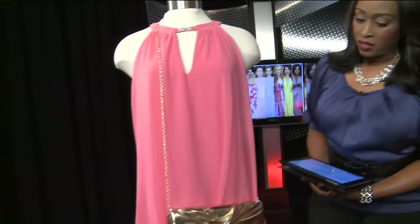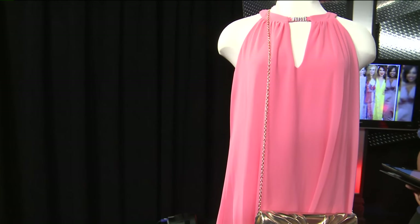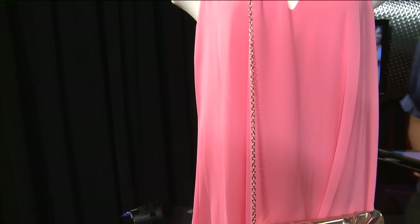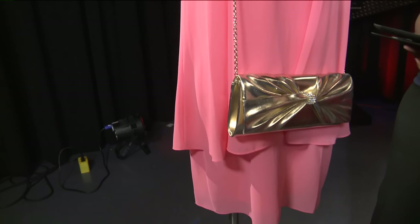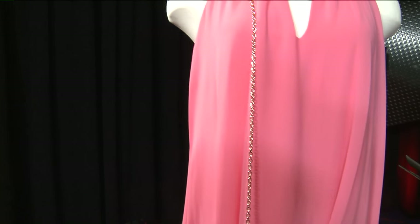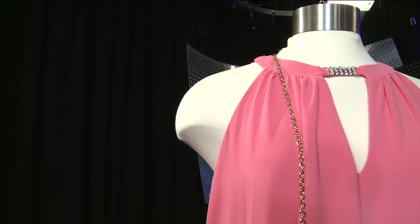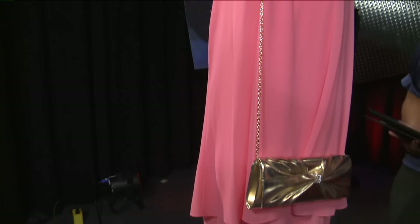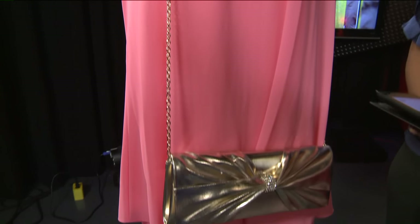Moving over to the peach dress, also from J.C. Penney. This dress has a very simple, Grecian type of style. We've seen this for the past couple of seasons, but these are super easy to wear and great to dance in. It has a little bit of embellishment at the neck, so you don't necessarily have to worry about purchasing an extra necklace. You can go with some great earrings and be totally set for the night — simple shoes, or bling it up if you want.